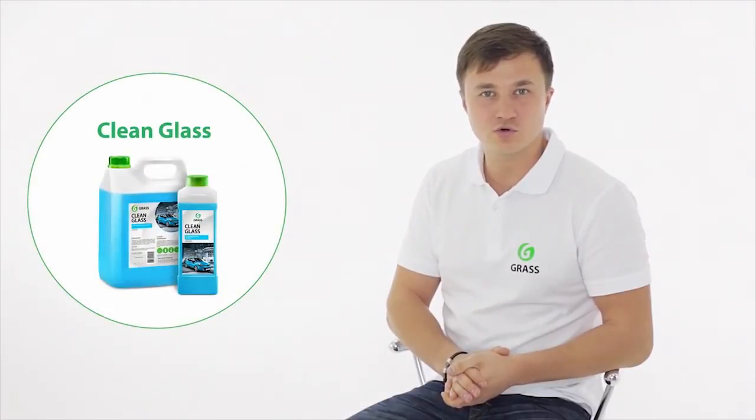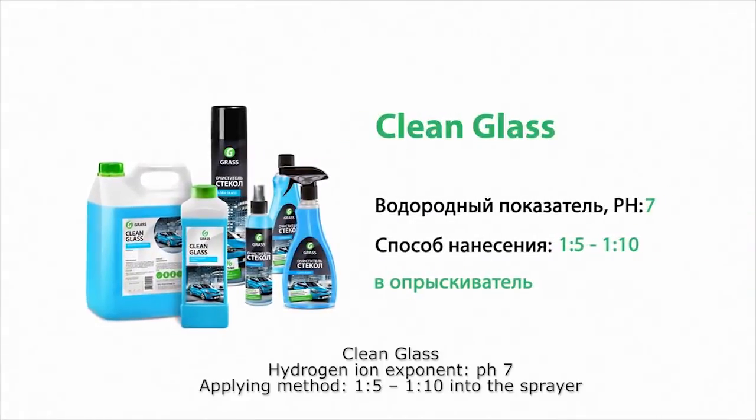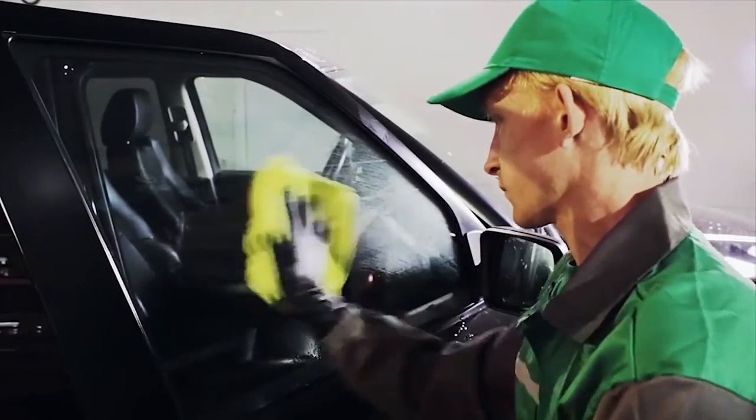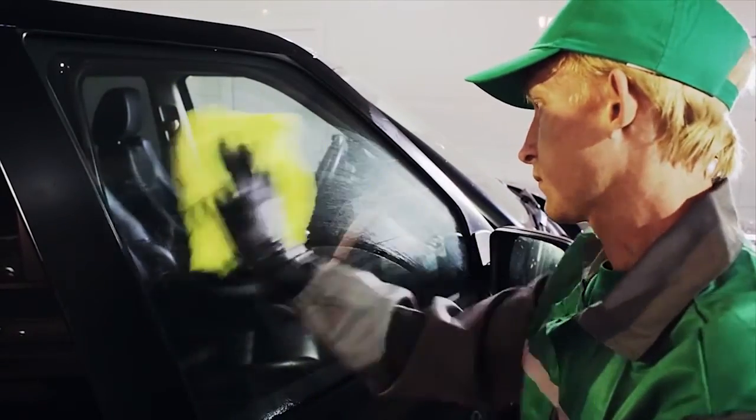We all look at this beautiful world through the windows of our cars. Their transparency allows us to assess the situation on the road ahead, so keeping windows clean is not only pleasant but also necessary for security. Clean Glass is a product that effectively cleans lights, glass, mirrors, plastic, chrome and painted surfaces from dirt, dust and grease, without adversely influencing paint, plastic, rubber or chrome surfaces. The product is presented as a concentrate and a ready-to-use detergent. It is applied with a sprayer and wiped with a cloth, special napkins or paper towel. It dries quickly and does not leave streaks.